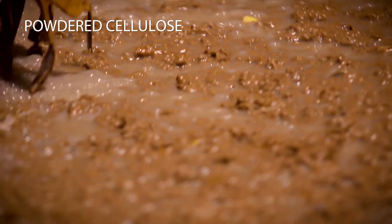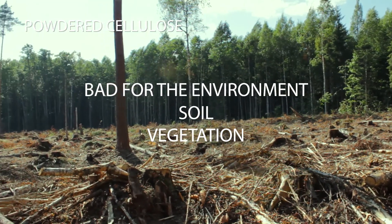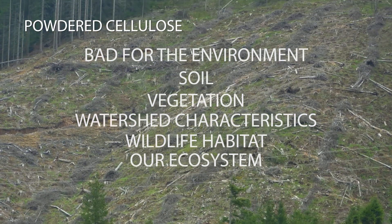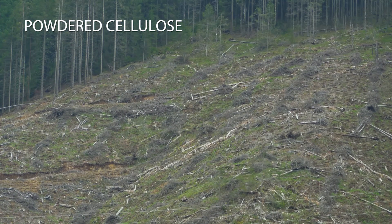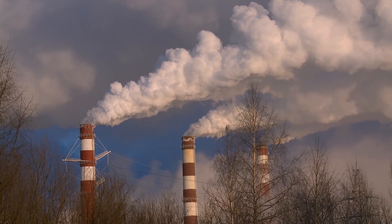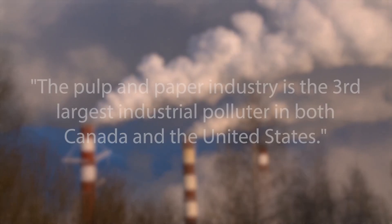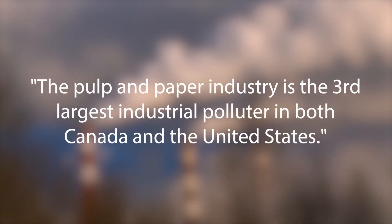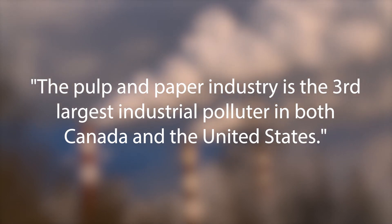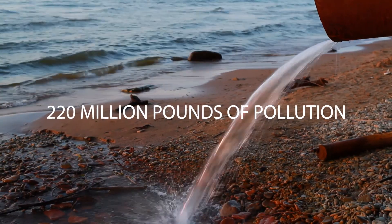As a result, powdered cellulose production puts undue strain on the environment, affecting soil, vegetation, watershed characteristics, wildlife habitat, and other parts of our ecosystem. The manufacturing of powdered cellulose is high in chemical use and high in pollutants put back into the environment. In fact, the pulp and paper industry is the third largest industrial polluter in both Canada and the United States, releasing well over 220 million pounds of toxic pollution each year.